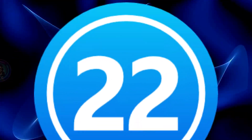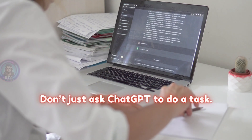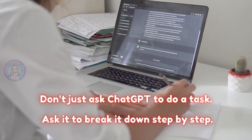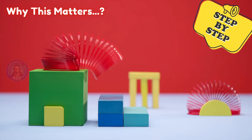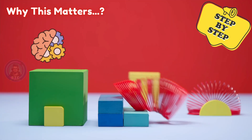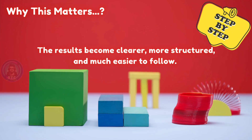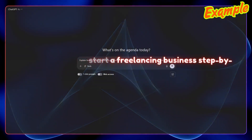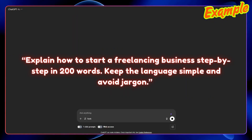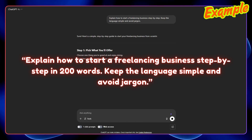Hack 22: Give step-by-step instructions. Don't just ask ChatGPT to do a task — ask it to break it down step-by-step. When you say 'step-by-step,' ChatGPT switches into logical, sequenced reasoning mode. The results become clearer, more structured, and much easier to follow. Example prompt: 'Explain how to start a freelancing business, step-by-step in 200 words. Keep the language simple and avoid jargon.'